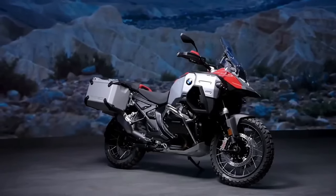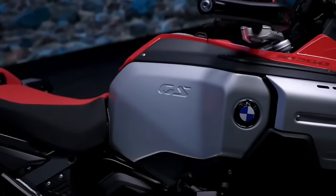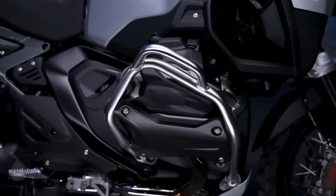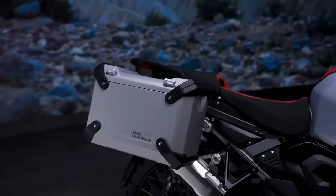The R1300GS Adventure was designed to travel the world with maximum robustness and limitless functionality in mind, and it clearly delivers. Some of the obvious yet unique features include a large 30-liter aluminum tank for long journeys without interruptions, added protectors and guards all around, an entirely new aluminum subframe to be loaded with two passengers and luggage for a comfortable ride, and robust aluminum panniers and top case to fit all your belongings.